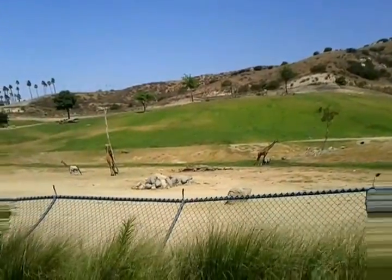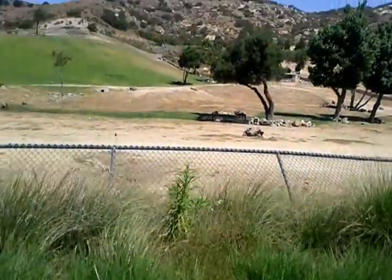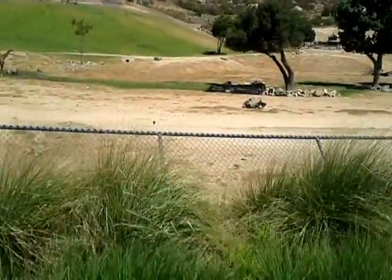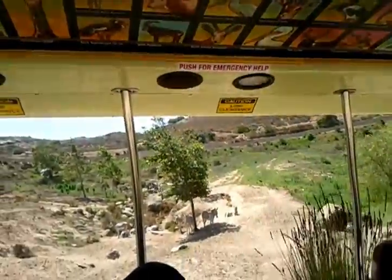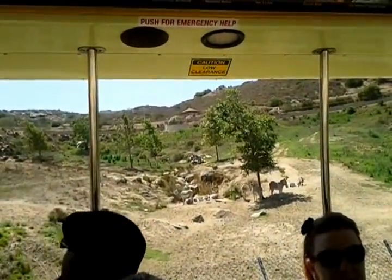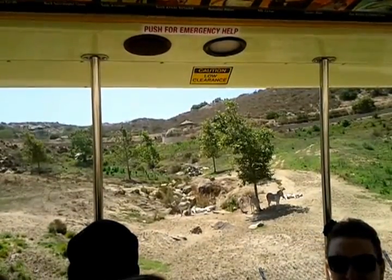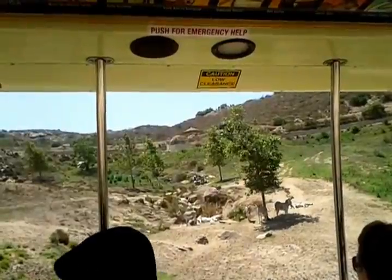On your right-hand side, those aren't donkeys — those are Somali wild ass, probably one of the most endangered mammals in the world. We estimate their numbers at less than 600 in Somalia. They're being hunted as bush meat because Somalia is quite war-stricken, and many war factions are land-mining watering holes, so these animals unfortunately take the brunt of it.